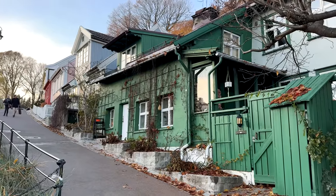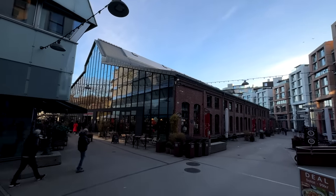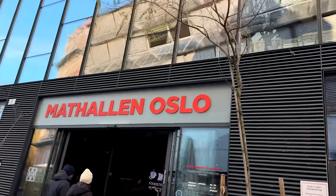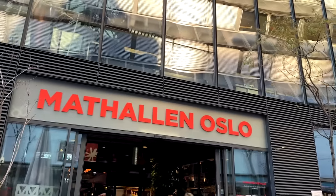So that's Telthusbakken. Now we're going to go down to Mathallen and show you that place. Mathallen is a place to go when you get hungry, that's for sure. So come with us and let's go have some good food. So now we're in the food hall, Mathallen Vulcan.